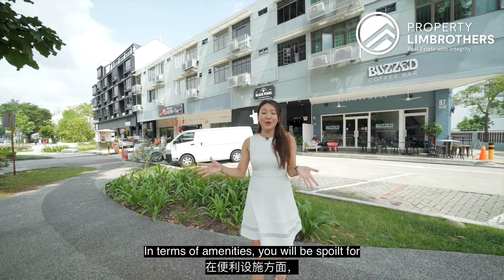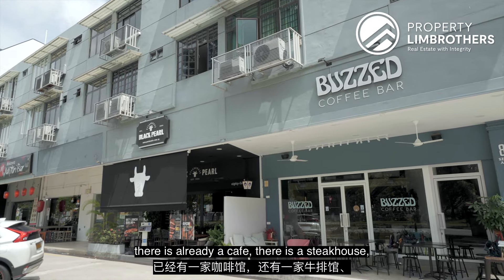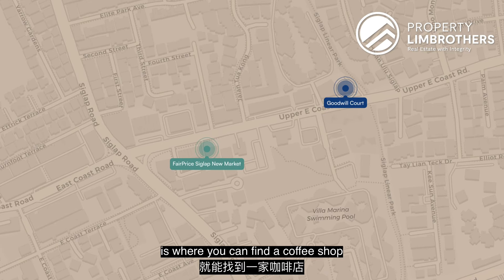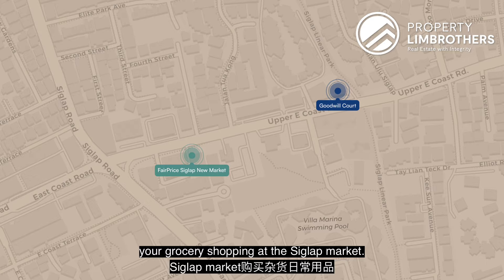In terms of amenities, you will be spoilt for choices because right below your unit there is already a cafe, a steakhouse, a mini mart, and a Tiong Baru Bakery. And just five minutes down the road, there is a coffee shop and also a FairPrice where you can do all your grocery shopping.